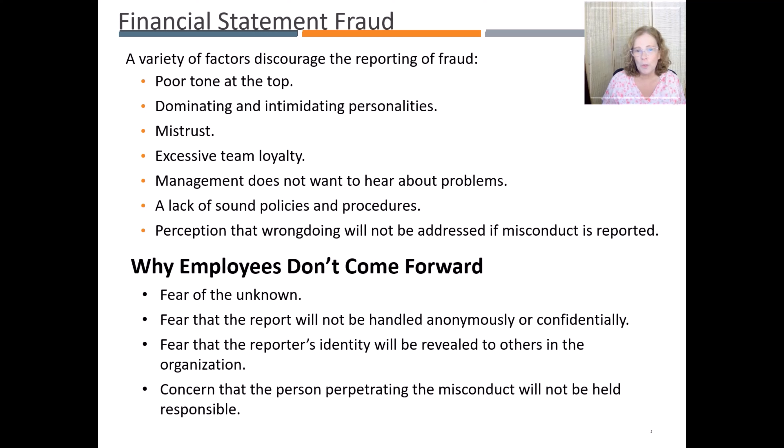Just like internal controls are designed to deter or detect fraud, there are a variety of factors that discourage the reporting of fraud. Poor tone at the top, when management does not seem to place a high value on internal controls and doing the right things, dominating and intimidating personalities, relationships of mistrust, and excessive team loyalty can also contribute to employees not wanting to report fraud.